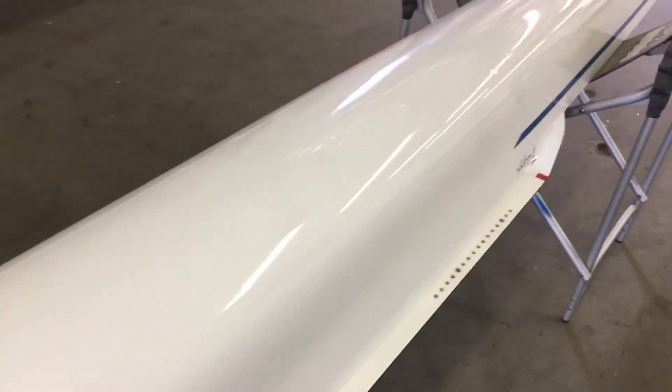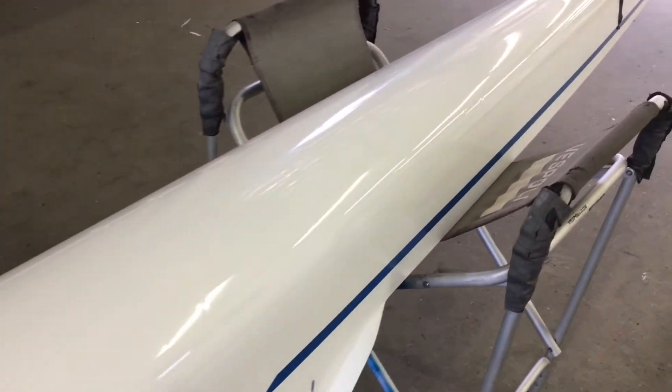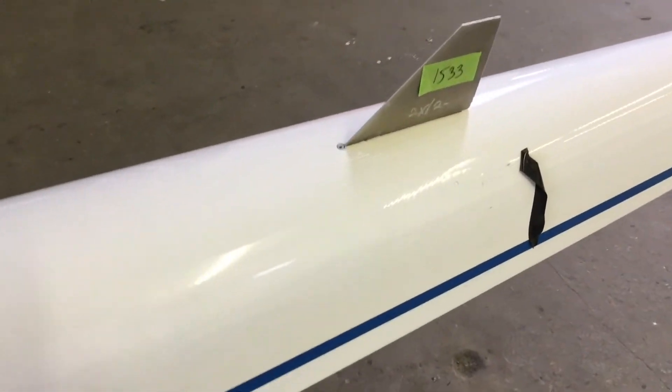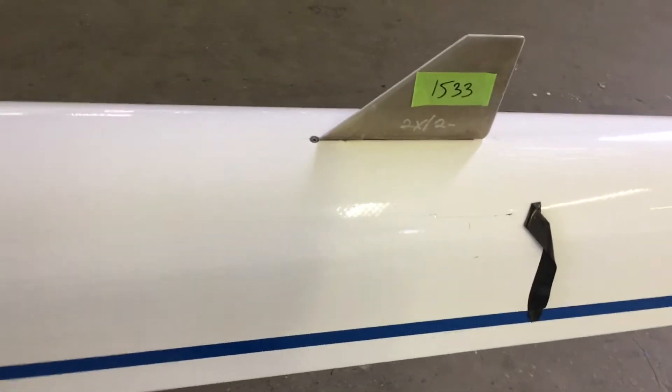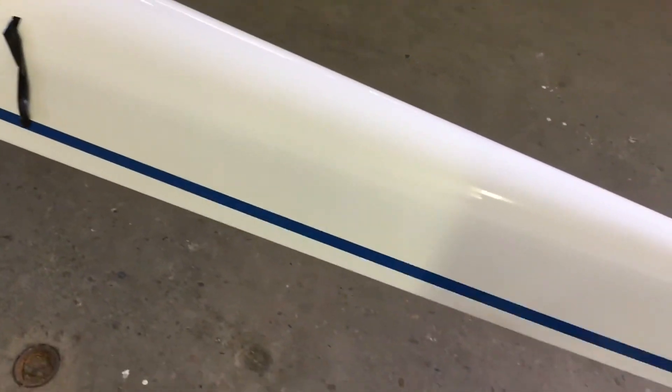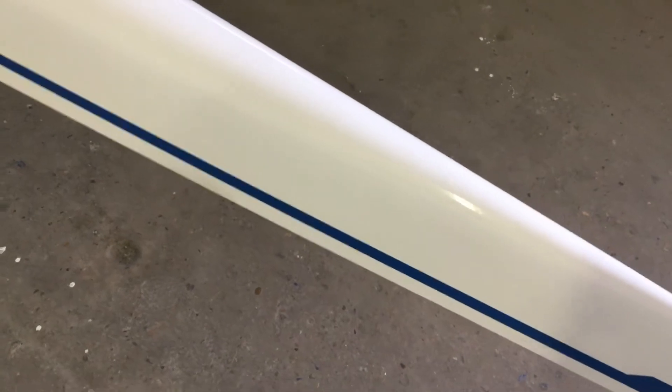But nothing that's broken through until you get back here to the fin — the boat must have taken a hit because there's a crack there. We pulled the black tape away to see what was up with that, and there's a little mark on the hull there.